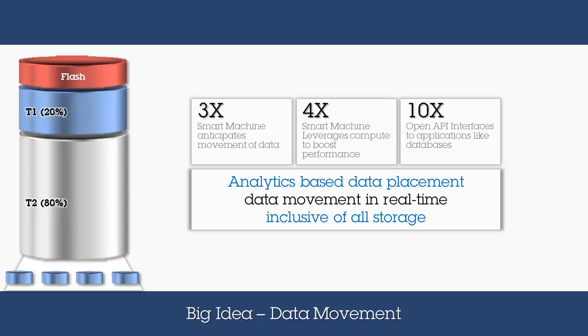An example of this: a UK bank drove significant savings by no longer having 80% of their data in the top tier — only what needed to be there, when it needed to be there. Unlike other solutions in the market, Spectrum Virtualize analytics-based automated data placement works across all storage infrastructure, improving speed and utilization of IBM and non-IBM storage assets in the data center.